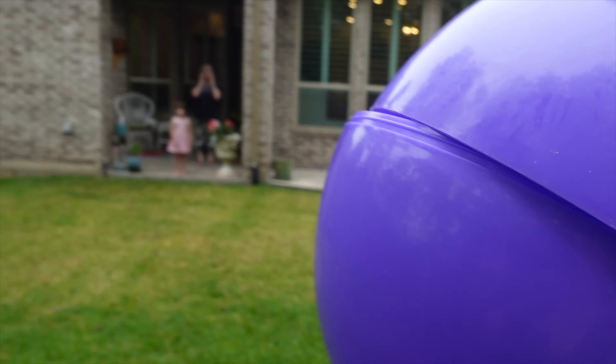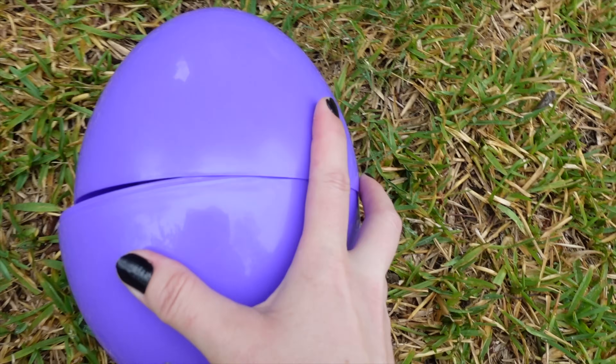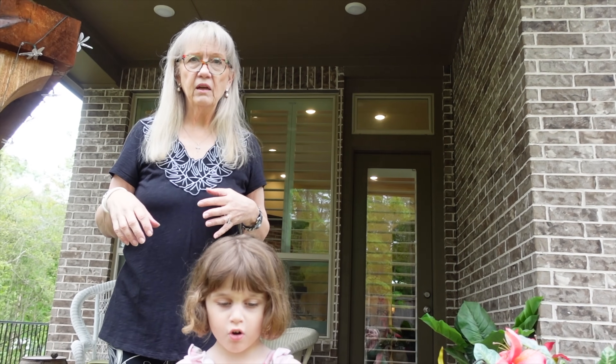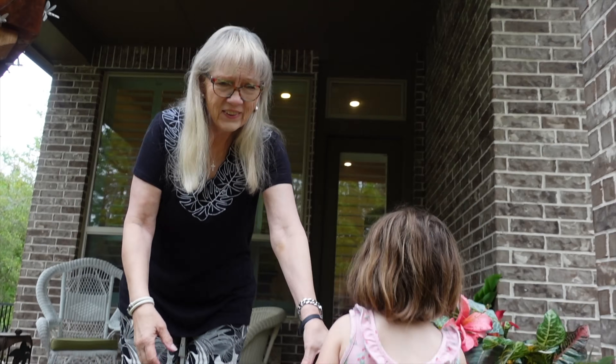Mimi, hurry, get it! Get it! What is it? Oh my god, there's a creature! There's a creature in there. You gotta be kidding me. No, I'm not kidding you. What's in there, Ayla? Don't touch it! Stop! It's a creature!